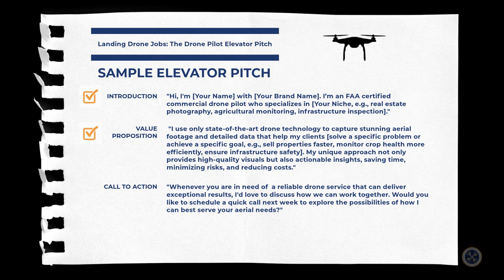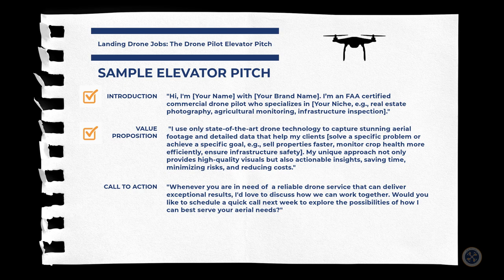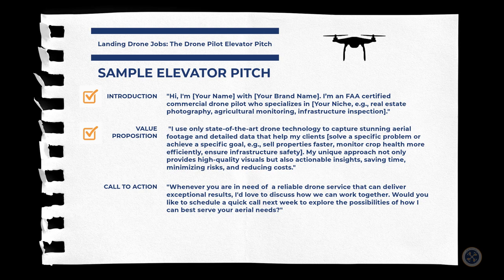Next we move on to the value proposition, which might go something like this: 'I use only state-of-the-art drone technology to capture stunning aerial footage and detailed data that help my clients solve a specific problem or achieve a specific goal — whether it's selling properties faster, monitoring crop health for more efficiency, or ensuring infrastructure safety. My unique approach not only provides high quality visuals but also actionable insights, saving time, minimizing risks, and reducing costs.'